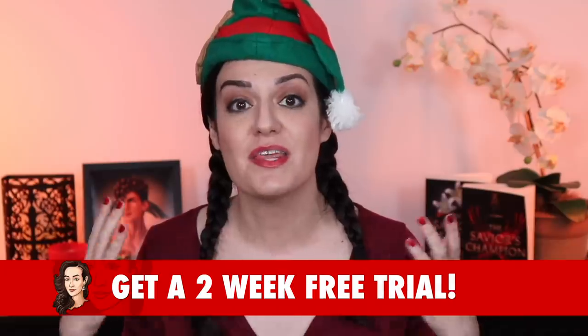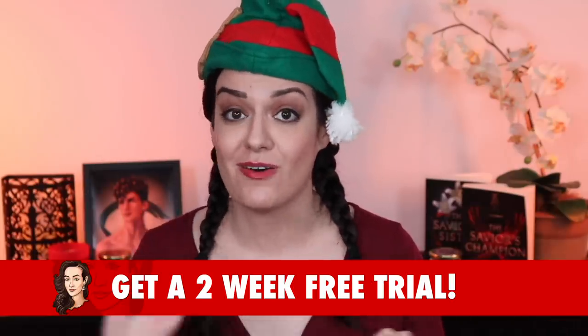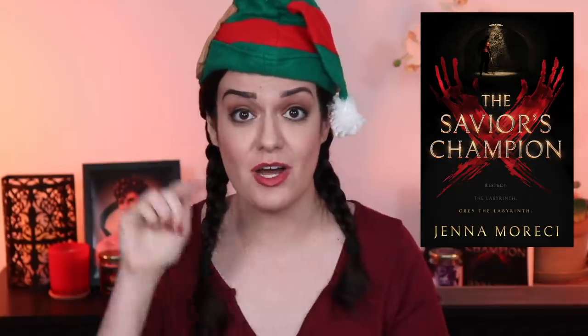So that's all I got for you today. A huge thank you to NovelPad for sponsoring today's video. If you've got a finished first draft and you're ready to spruce it up, check them out — if you click the link below, you can try them for two weeks for free, no credit card required. Don't forget The Savior's Champion is on sale for 99 cents right now, but it's only going to be on sale for a couple more days. So if you are looking to get your family and friends some amazing holiday gifts, or want to get something for yourself, definitely check it out — it's linked below.